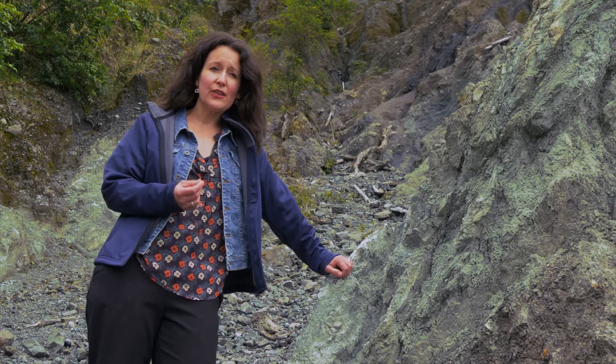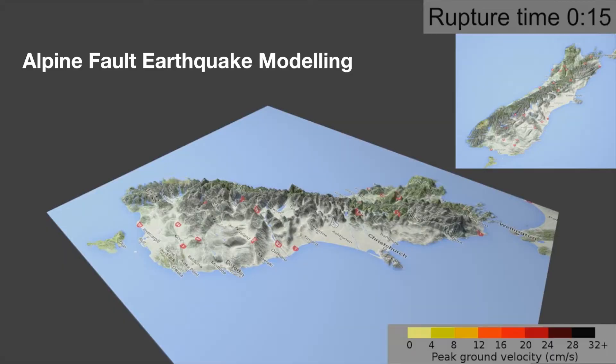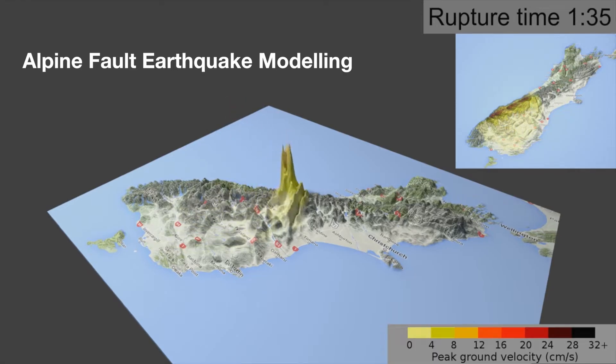The Alpine Fault is of concern to us because it has the potential to release a magnitude 8 earthquake sometime in the next few years. The paleoseismic evidence on the Alpine Fault tells us that over the last 8,000 years there have been 26 magnitude 8 earthquakes. Those events have happened incredibly regularly through time, so given that the Alpine Fault has a long history of generating these big earthquakes, it's highly likely that we'll have another one within our lifetime.